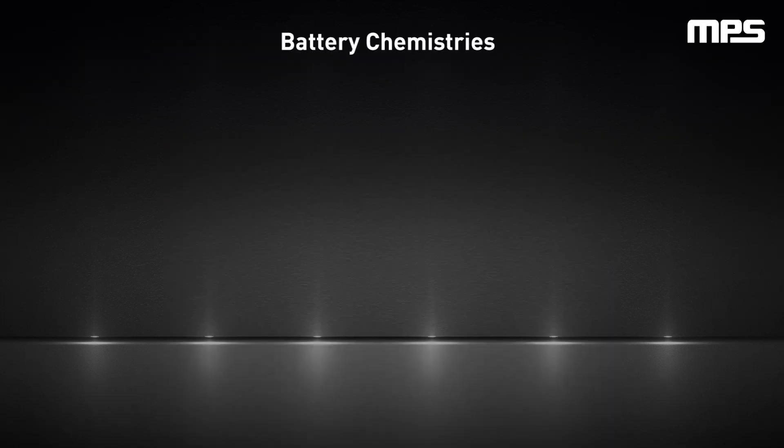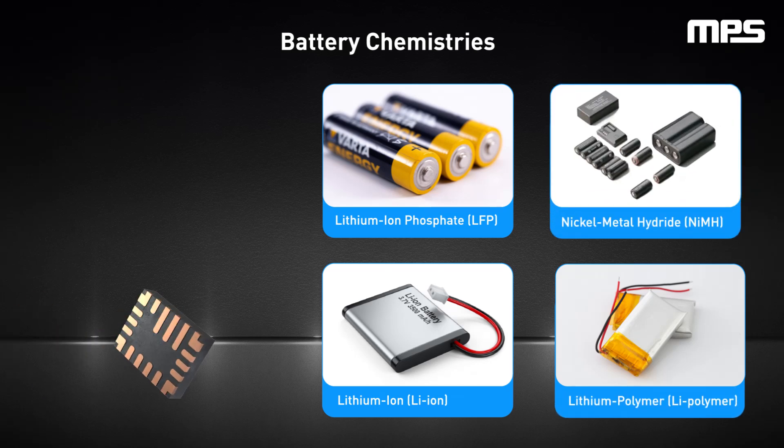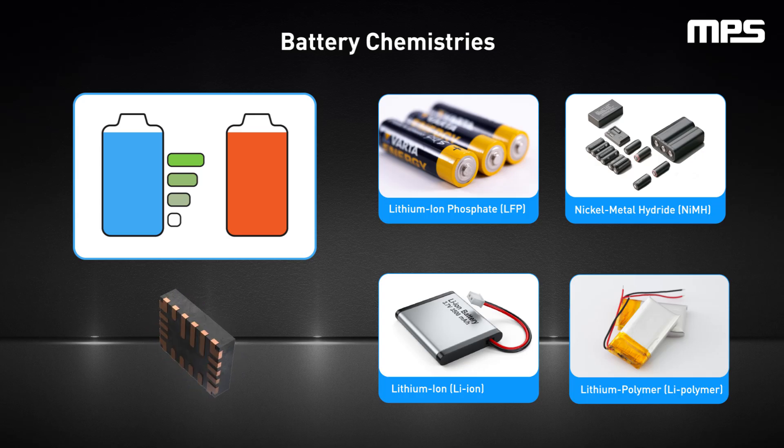This video will explore four battery chemistries — lithium ion, LFP, lithium polymer, and nickel metal hydride — and their impact on battery charger IC selection for devices under 30 volts. It will also introduce battery charger ICs that can be used to optimize battery performance, runtime, and lifespan for these battery types and applications.